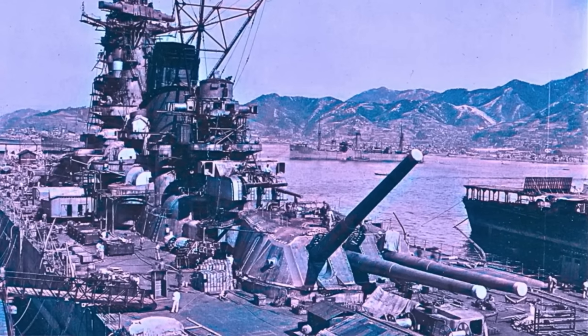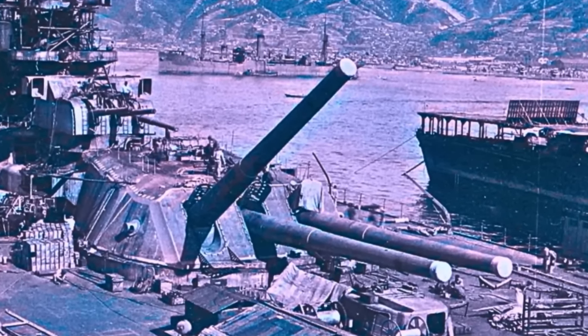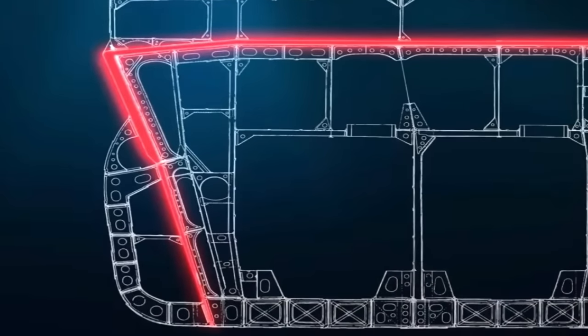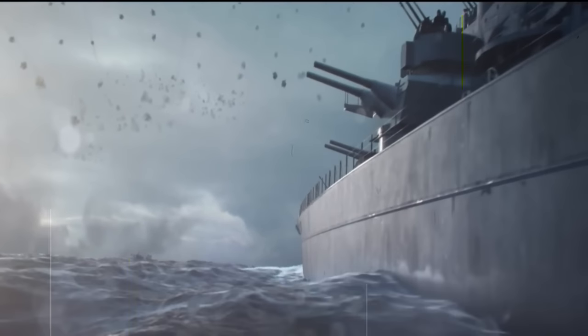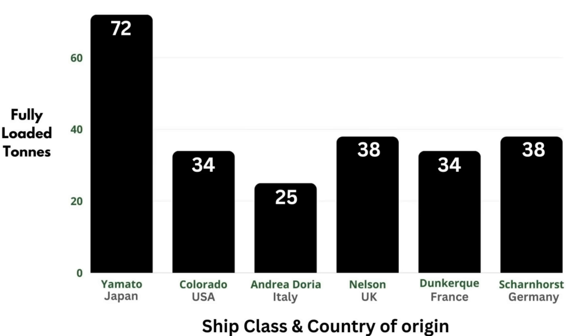As a result, the formidable 72,000-ton Yamato was created, equipped with nine massive 18-inch guns and 16-inch belt armor, providing an unmatched level of protection during surface warfare. Here's a graph showing how massive Yamato was in terms of weight in comparison to the largest ships in service with other navies at the time of her construction.